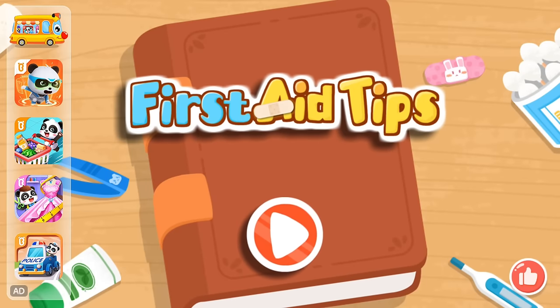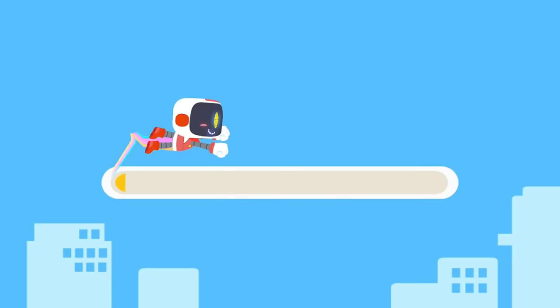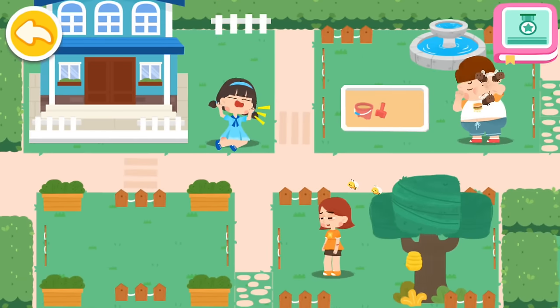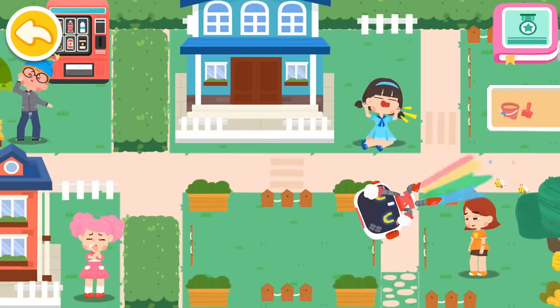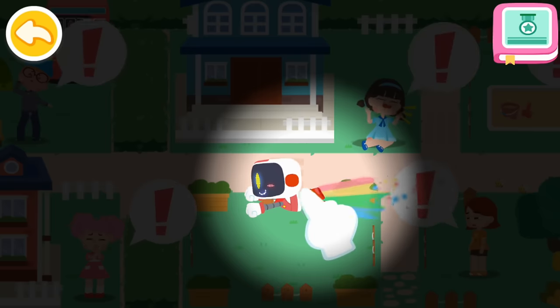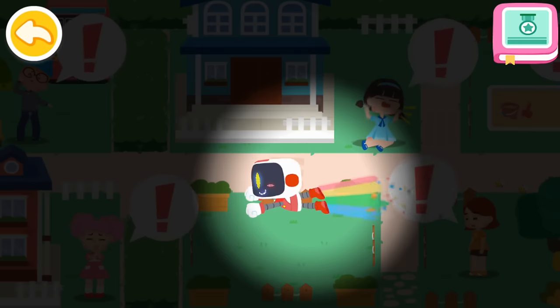First aid tips. Hello everyone, I am the Guardian. Let's search for those in need of first aid.